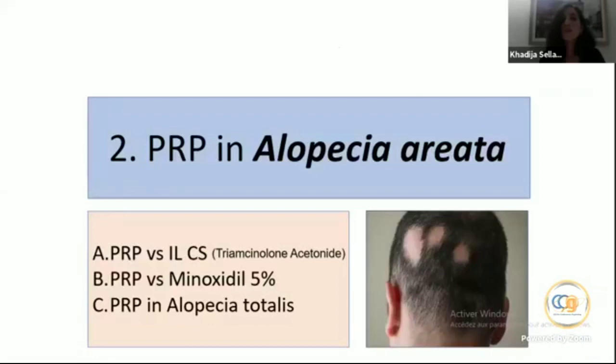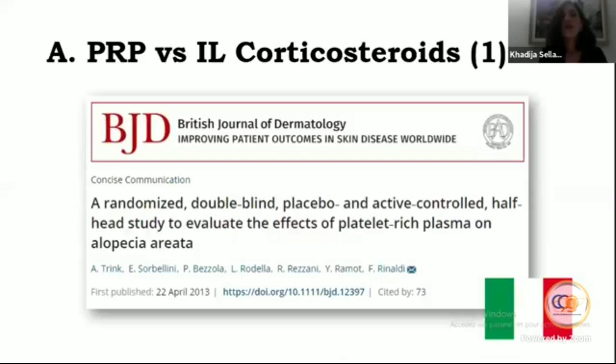Now let's move on to PRP in alopecia areata. We will first compare PRP versus intralesional corticosteroids — triamcinolone acetonide — then PRP versus minoxidil 5%, and finally PRP in the case of alopecia areata totalis.